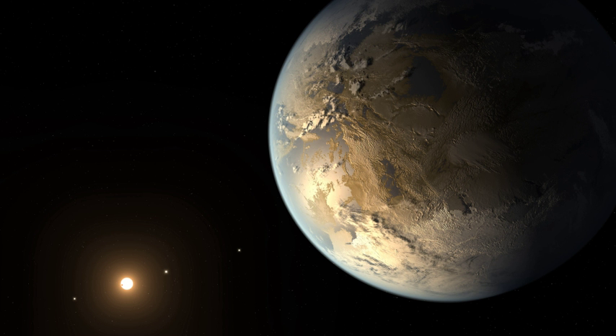Specific exoplanet lists include: a full list of exoplanets; lists of exoplanets discovered before 2000, between 2000 and 2009, in 2012, in 2014, in 2015, in 2016, in 2017, in 2018, and in 2019; and a list of potentially habitable exoplanets.